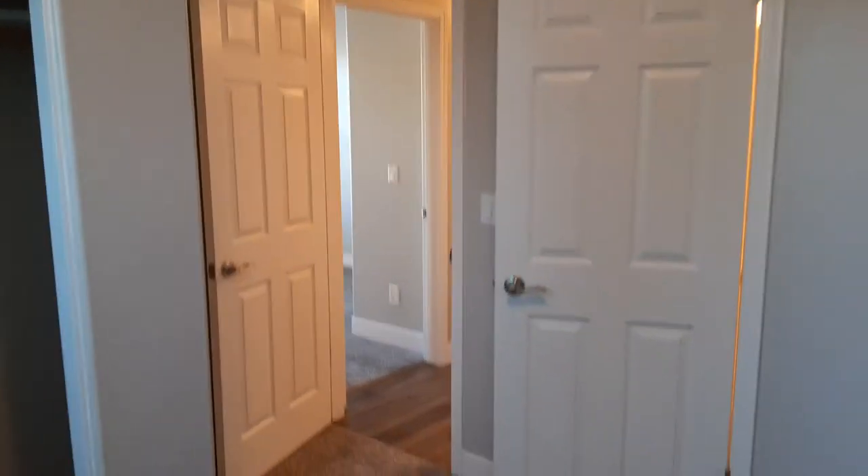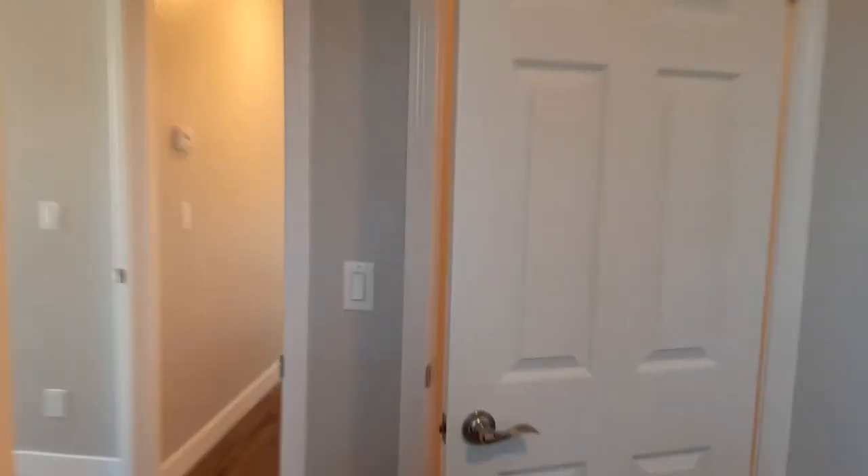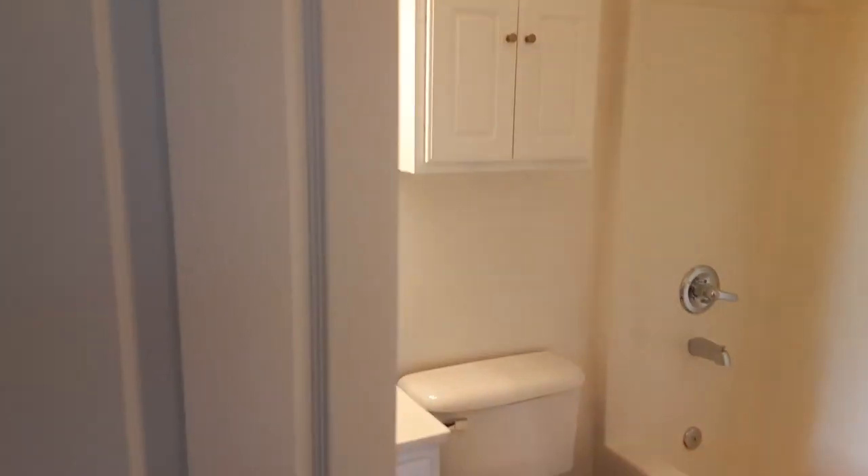And then you have your guest bedroom. It does have that standard closet in here as well. And then it does have two-sided doors, which is pretty awesome.